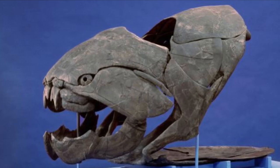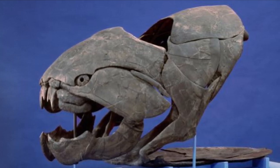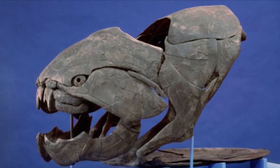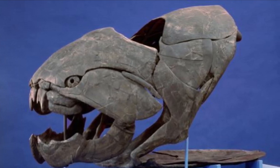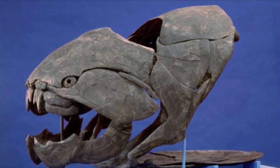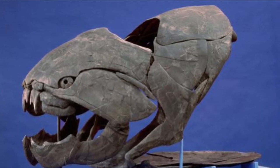Thank you guys so much for watching this video. That is everything you need to know about the Dunkleosteus, a prehistoric bony fish that grew to the size of a killer whale. Like, comment, and subscribe!